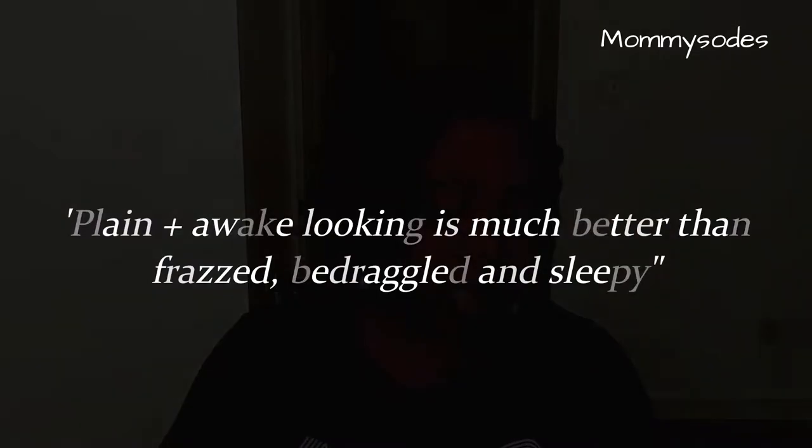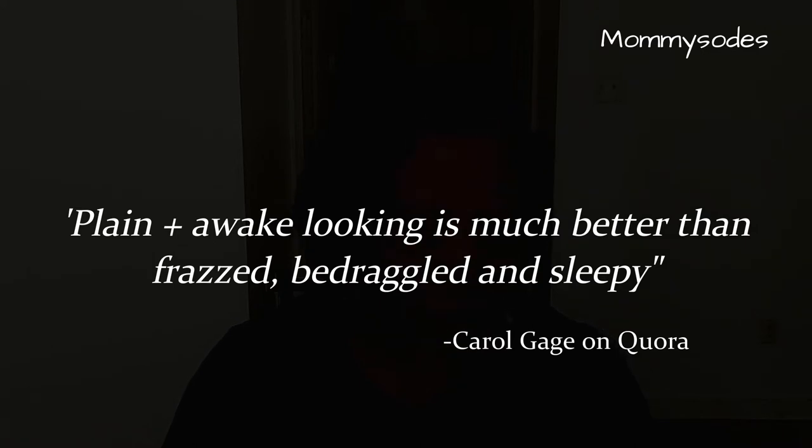I like a quote a mom said in her commentary — I think it sums it all up perfectly. She said: 'Looking awake and put-together is much better than frazzled, bedraggled, and sleepy.' That's it.